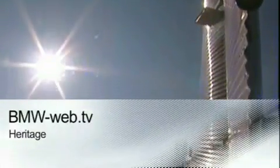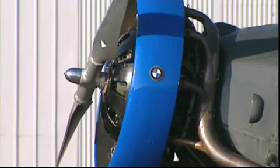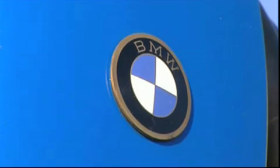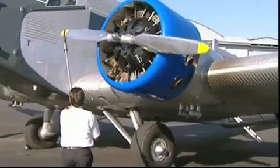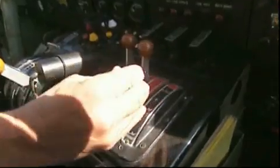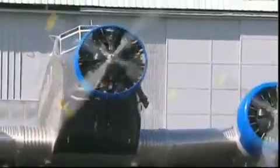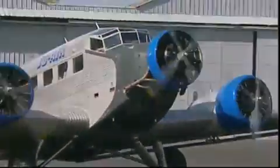Schleißheim Airfield near Munich, 8 a.m. Preparing the Junkers 52 for take-off. The plane with the BMW engines was manufactured in 1939. For more than 40 years, it served as a transport aircraft for the Swiss Air Force. Today, the JU-52 is operated by an air club that organises sightseeing flights. Many people are interested in the historic aeroplane.